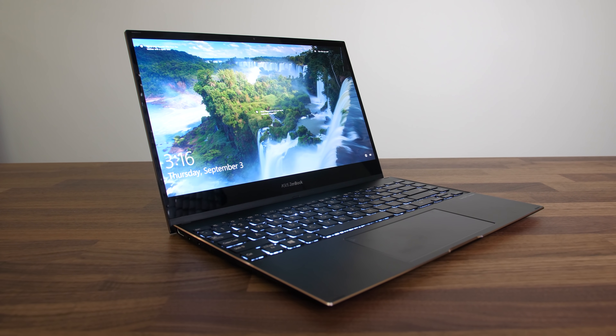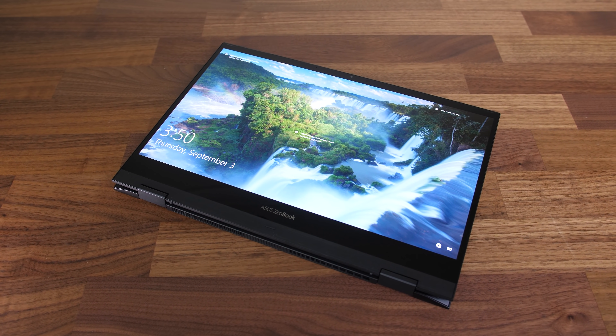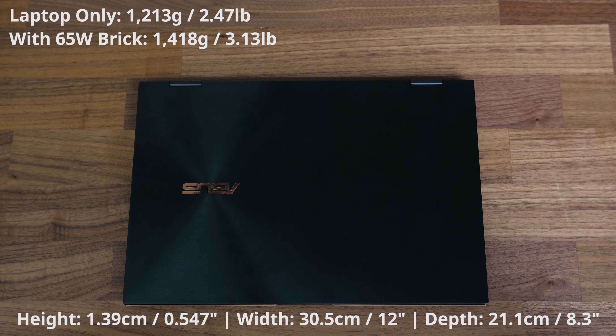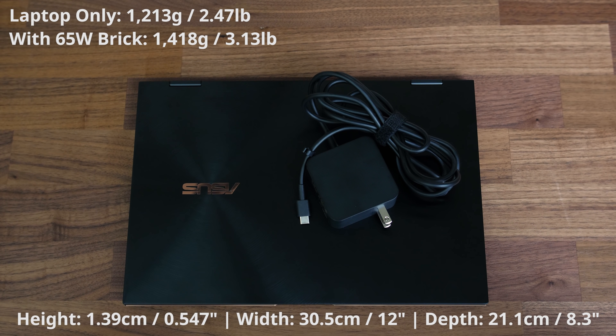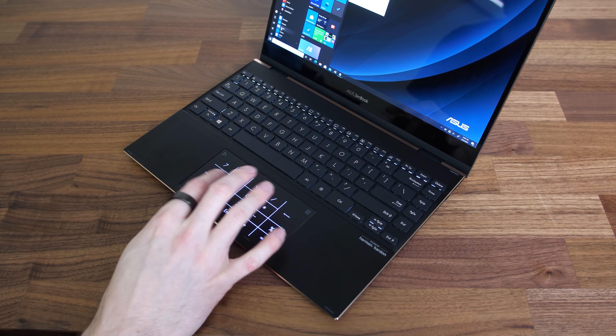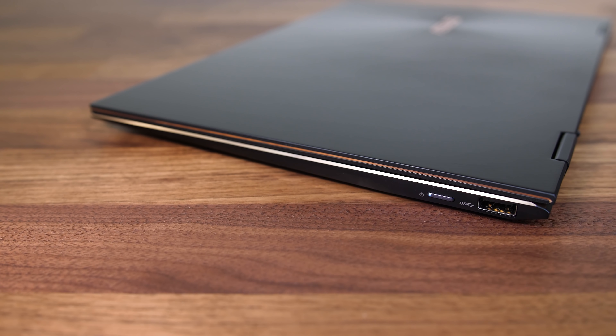Now for some more info on the ZenBook Flip S I've got here. I think this is easily the most premium laptop I've had from ASUS. It's an all metal thin and light 2-in-1 device with an OLED touchscreen, so it's probably not going to come in cheap. It's under 1.4cm or 0.54 inches thick, weighs 1.2kg or under 2.7lbs, and has a small 65 watt Type-C power brick. It's got a large glass precision touchpad that can become a numpad, decent keyboard, and fair I/O for a small machine with two Type-C Thunderbolt 4 ports, HDMI 1.4, and a USB 3.2 Gen 1 Type-A port.